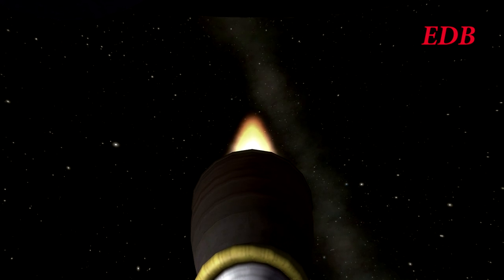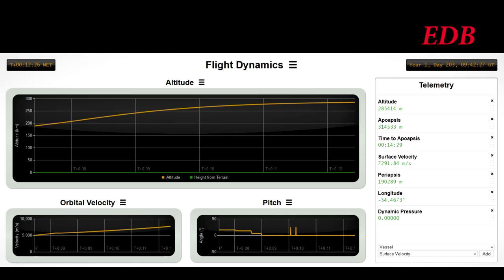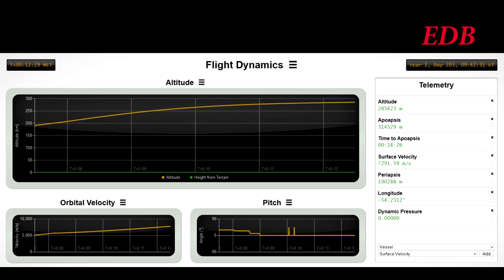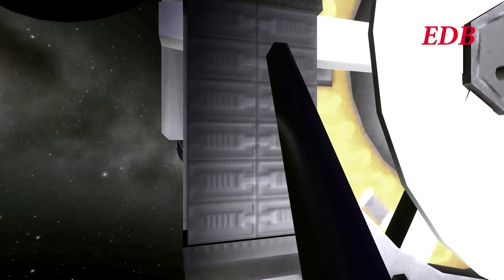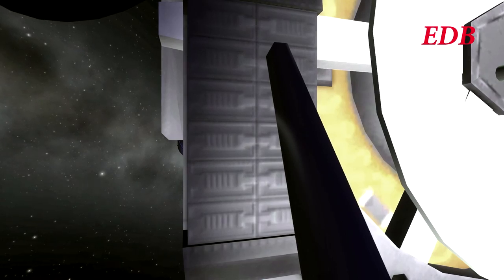We are awaiting third stage cutout. At 12 minutes 15 seconds, 284 kilometers altitude, 7,240 meters per second surface velocity — and there's third stage cutout. The resulting orbit is 314 kilometers apoapsis, 190 kilometers periapsis, which is an acceptable orbit for the future transfer of this payload. We have payload separation — payload separation is successful.